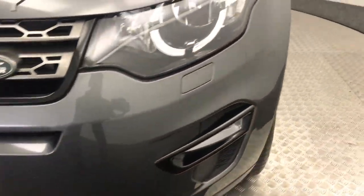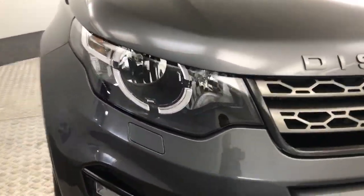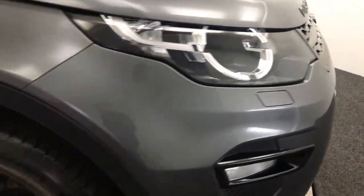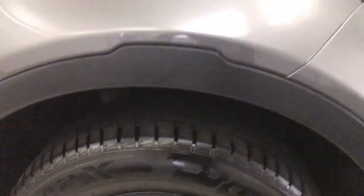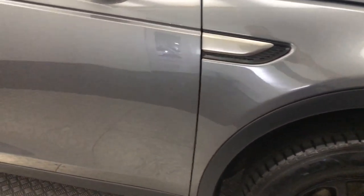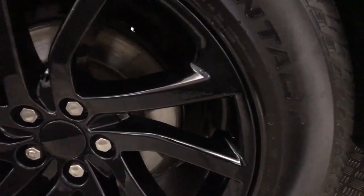Up front it's a nice tidy vehicle — it does have front parking sensors. Around the side you've got these gloss black alloy wheels which are in fantastic condition, tires have got good life left on them. The fabric down the side is absolutely fantastic, and you've got privacy glass on the rear.